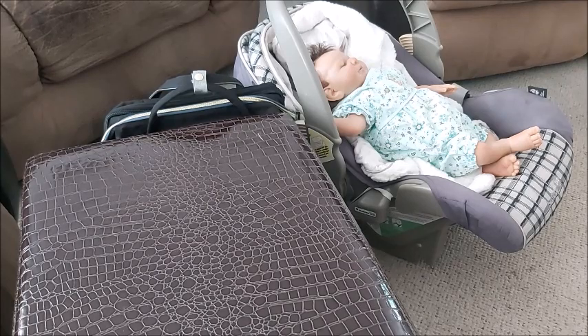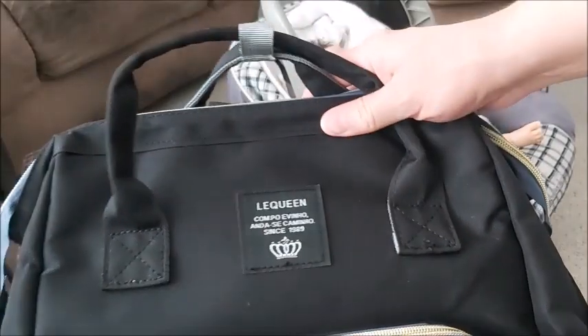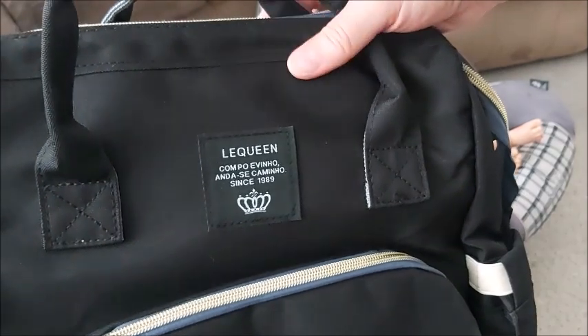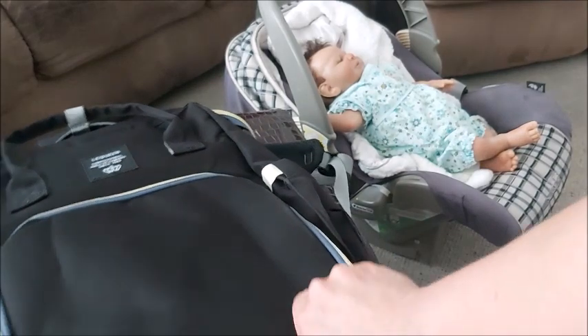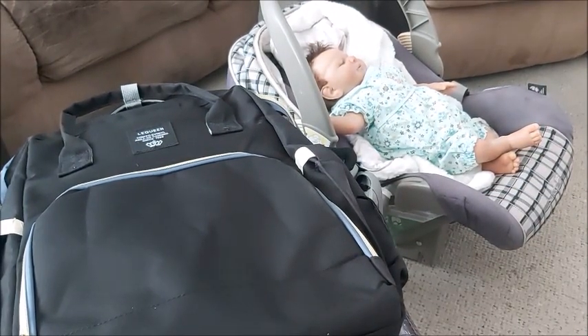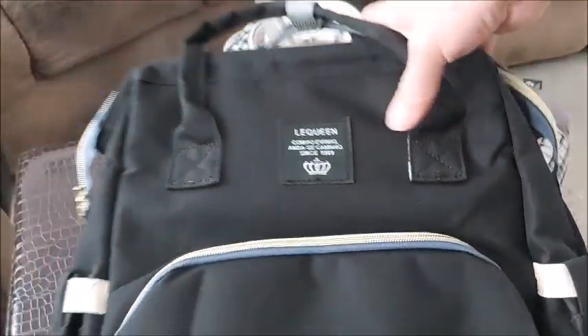I thought what I would love to start doing is a weekly reborn doll diaper bag. I never even tried this out yet - this is a diaper bag that I hauled from Pat Pat, and I will link that video in the card. I opened it but I never actually checked to see if a doll as big as Amelia could fit in here.